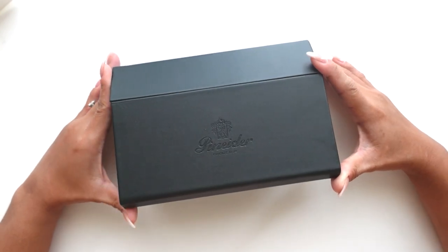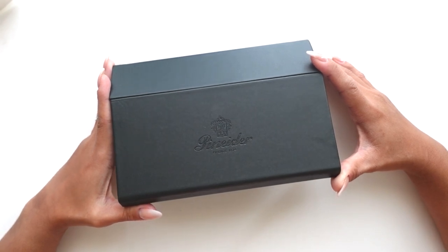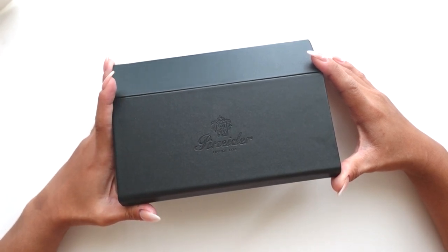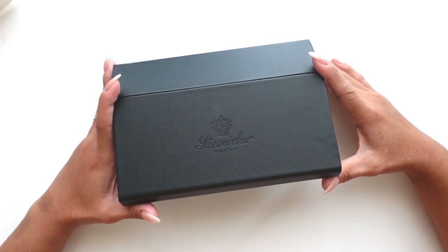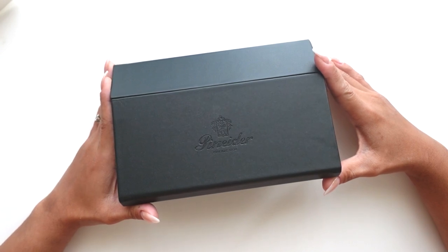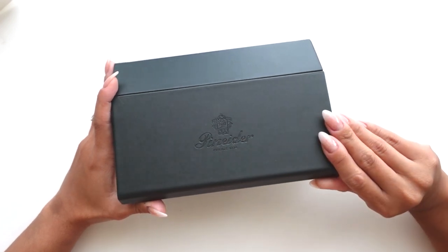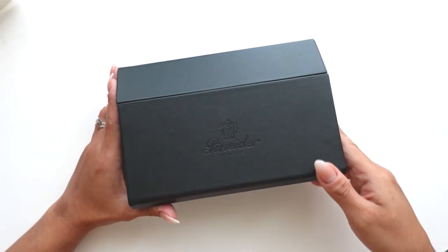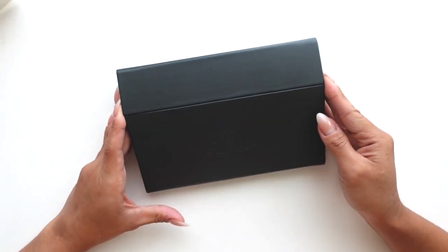This pen has been on my list for a very long time. I first saw it when I found out about Penindar, which was like last year, and it's been on my list since. I kept going back to it, and I recently saw it on Atlas Stationaires and they have it on sale, so I went ahead and purchased it. I'll link it down below — Atlas still has a few and it's on sale still.